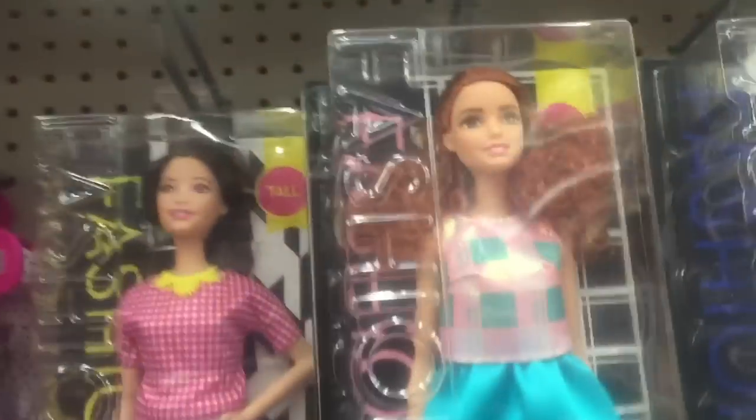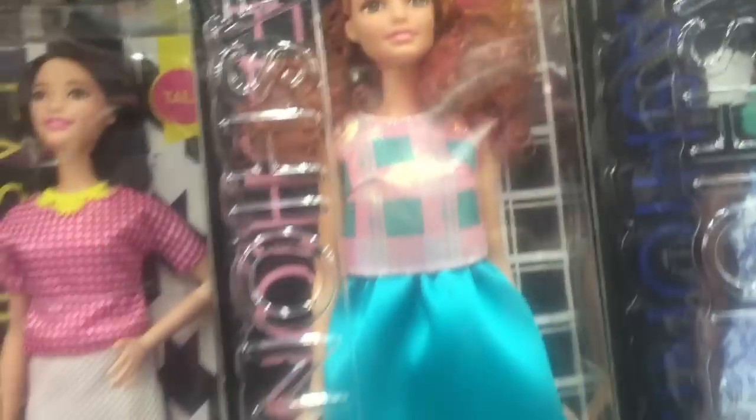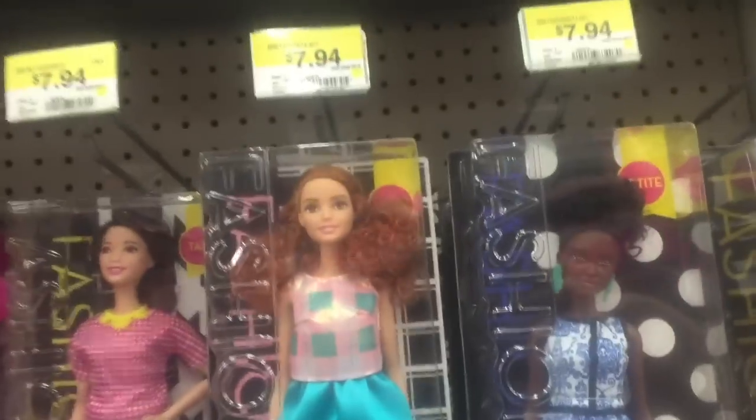Oh my gosh, it's a tall red-headed Barbie with brownish eyes. Now, if only she had straight hair, then she would look like Gracie. That's so cool — this Gracie is like way taller than me. I'm short.